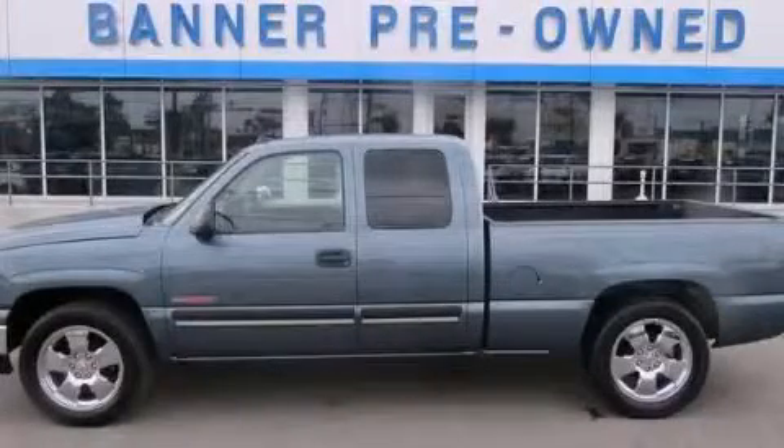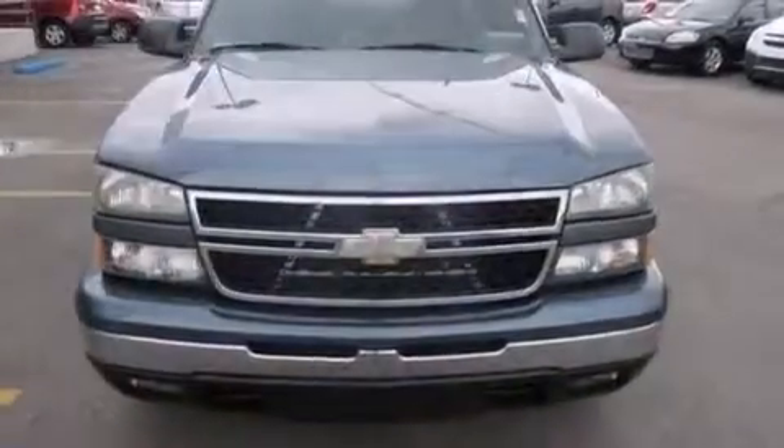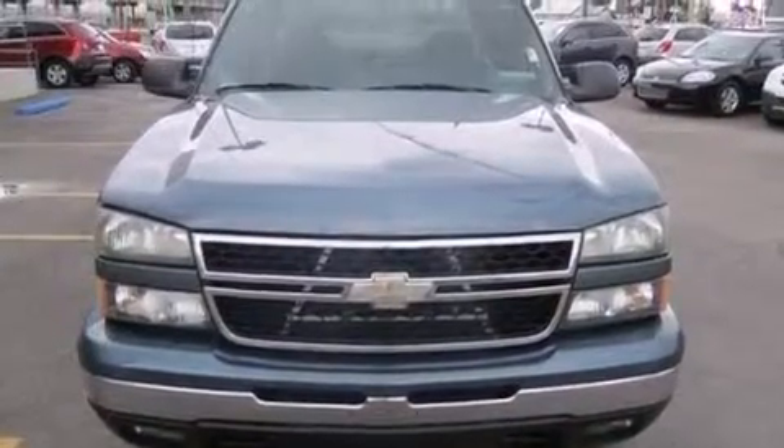This is a 2006 Chevrolet Silverado 1500. Whether hauling, commuting, or towing, this truck is the right one for you.